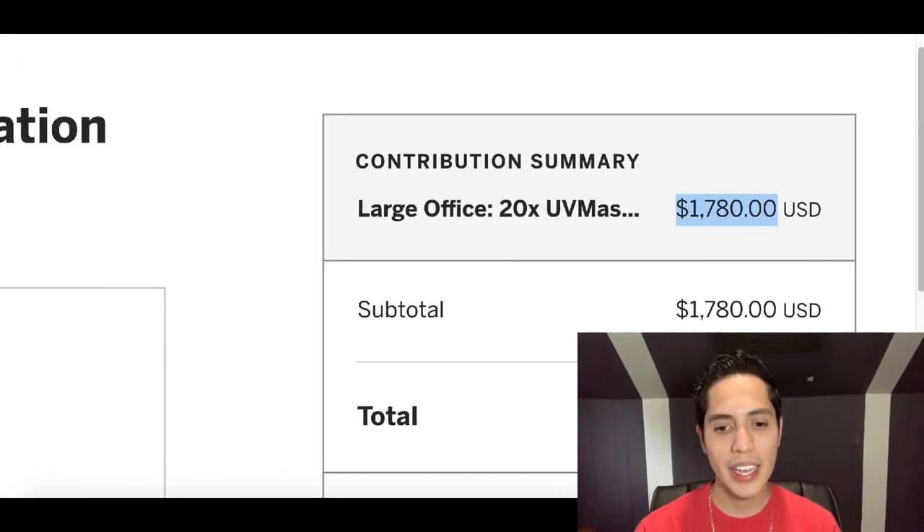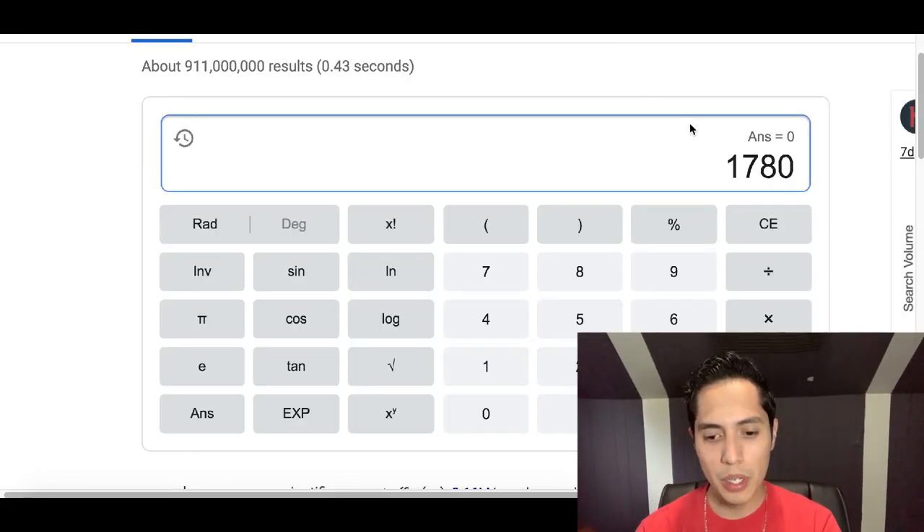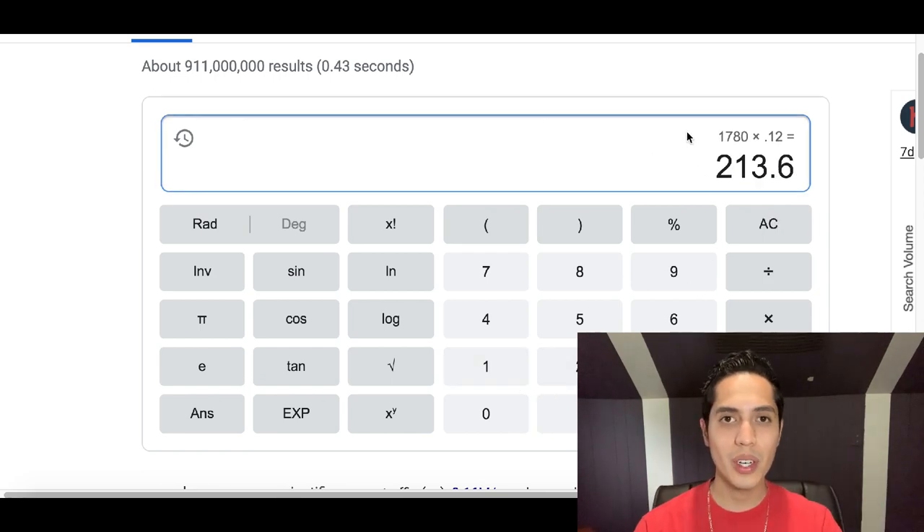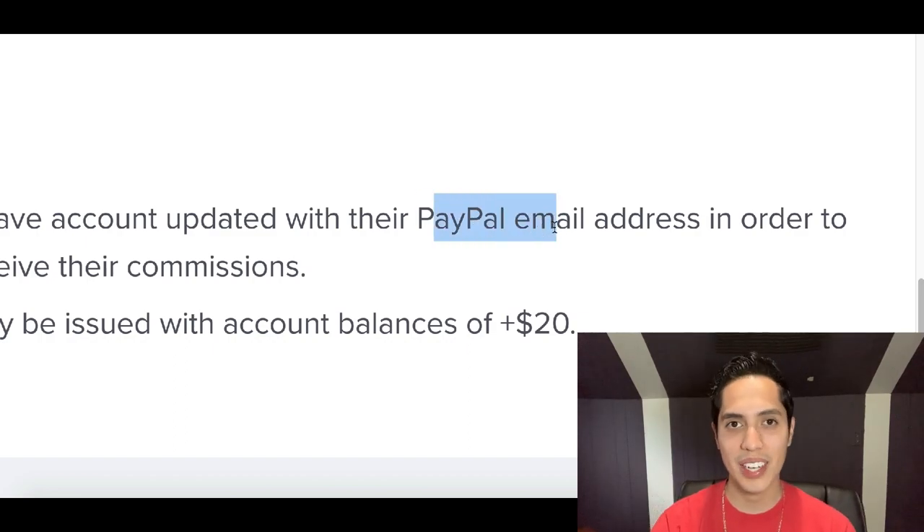These right here are going to go for $1,780. If you multiply by the 12% commission you're going to be making off of it, that's going to be over $213 per day getting sent straight to your PayPal account.